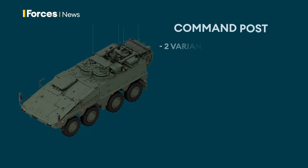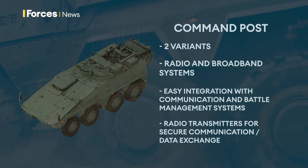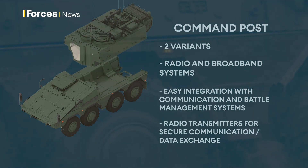The two command post variants are specific to Germany and the Netherlands, each configured with country-specific communication and other electronic systems. In addition to the vehicle commander and driver, there is accommodation for three command personnel.